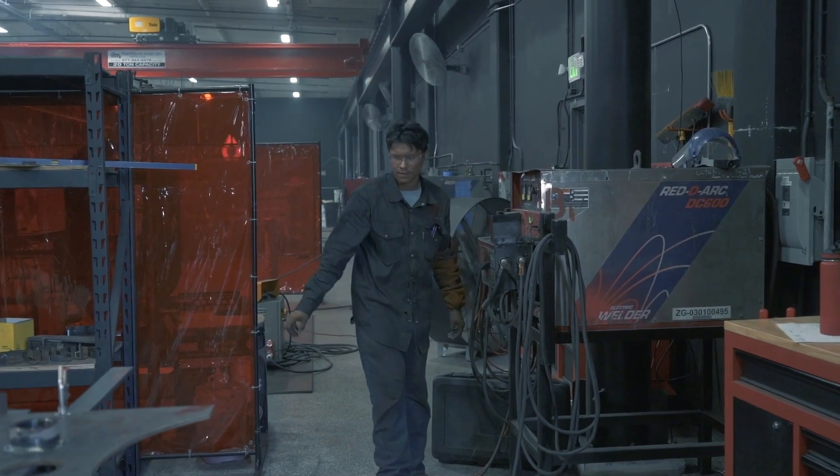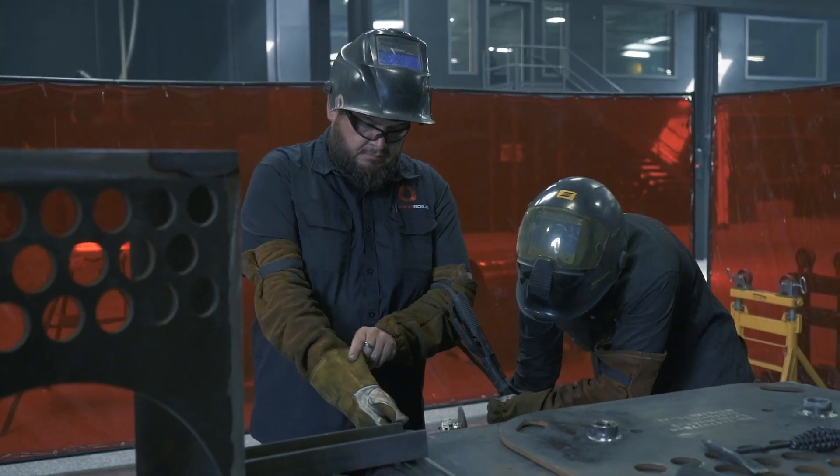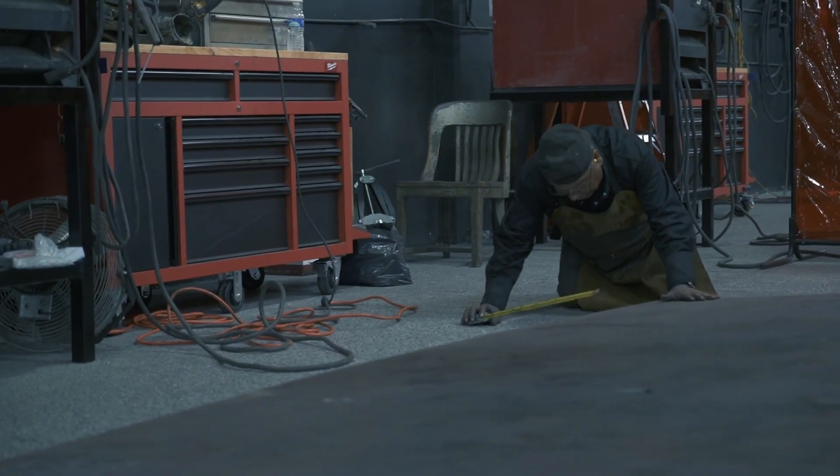At the start of the morning, a welder will walk in, meet with myself, and see what the job for the day is. I will delegate depending on customer orders and give blueprints and drawings for what the task of the day is. Some jobs are a few hours and some are weeks at a time, and they pretty much go to their station, drop their hood, and do what we love, which is welding.